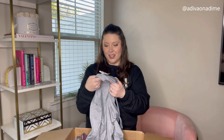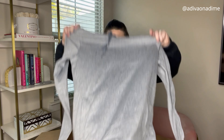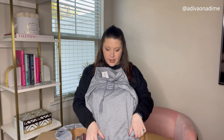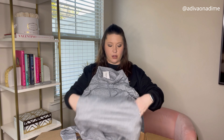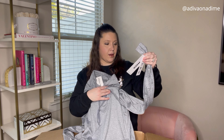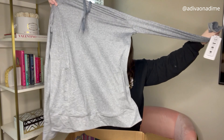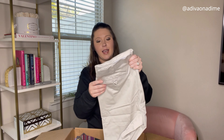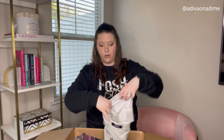Next one — love this, new with tag — this is RBX, size medium, gray long sleeve. Love this little neckline and separate pockets on the front. The MSRP on this is $58 — perfect athletic shirt, I love it. Next item is a pair of pants, also dry cleaned — these are Roundtree & Yorke, 34x30.